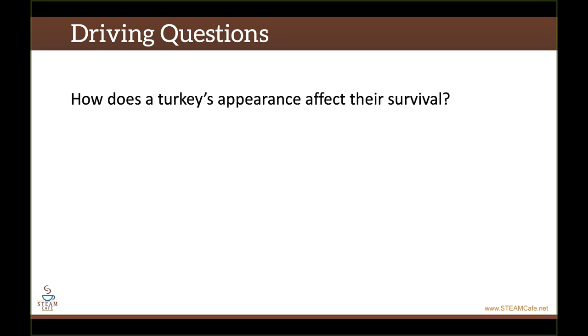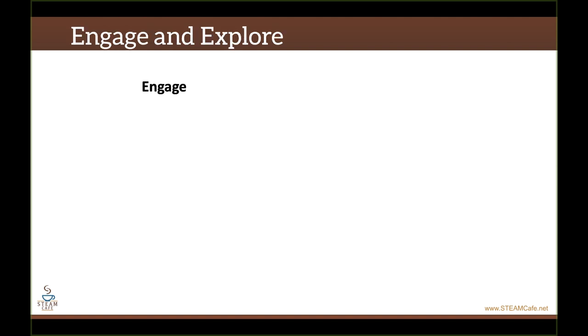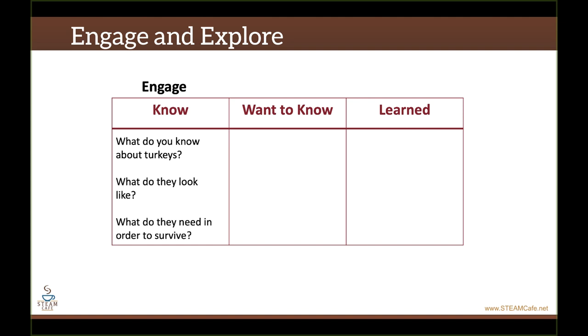There are three driving questions to this investigation. First: how does a turkey's appearance affect its survival? Second: describe the kind of environment that turkeys live in and why that affects what a turkey looks like. And finally: what do turkeys need in order to survive? Engage students in the lesson by doing a KWL. Have them list the things that they know about turkeys. You can help them with prompts like: what do you know about turkeys? What do they look like? And what do they need to survive?